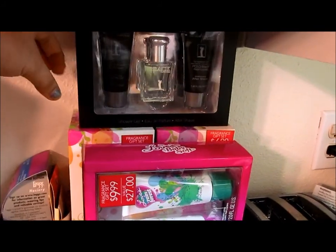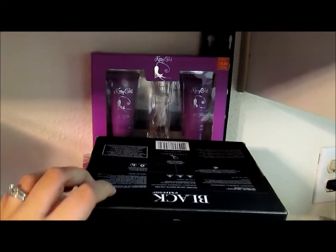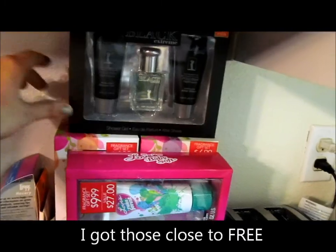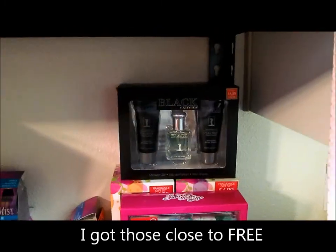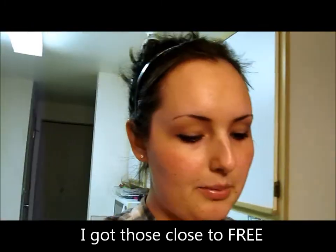I'll show you one more item — these were items I got around Christmas time. This is for my husband, it's the Polo Ralph Lauren Polo, and then Katy Perry perfume, lotion, body wash. Anyways, hope you guys like this video, I'll be posting more, and I'll see you guys later, bye.